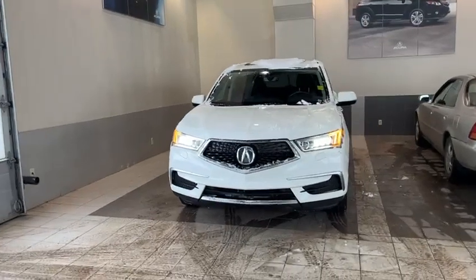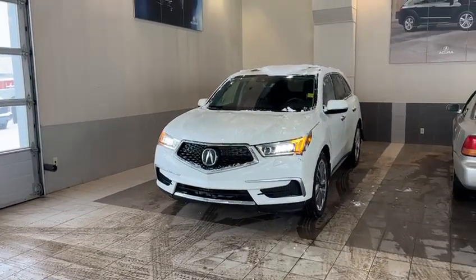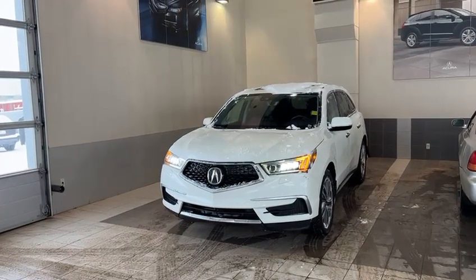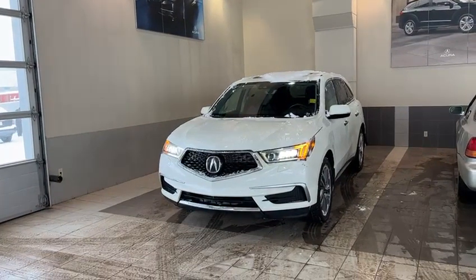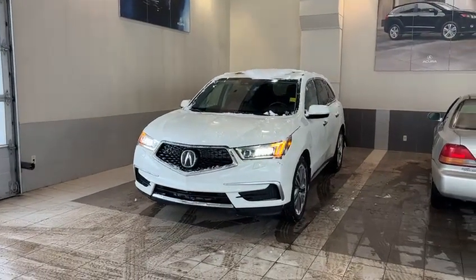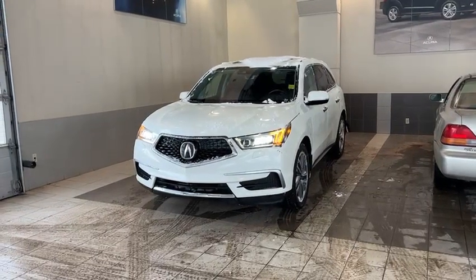This one is the Navi package in the pearl white exterior. You have the LED lights there. Just underneath the headlights, you have the headlight washers — those will pop out and spray the headlight. 2017 is the first year they did the Diamond Pentagon front grille, and you have a 3.5 liter V6 in here.